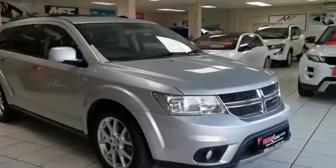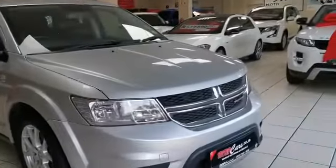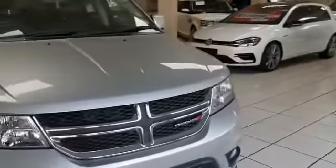Good day, I'm your Stilford MMA Cars and we're having a look at the Dodge Journey RT Auto 7 seater.